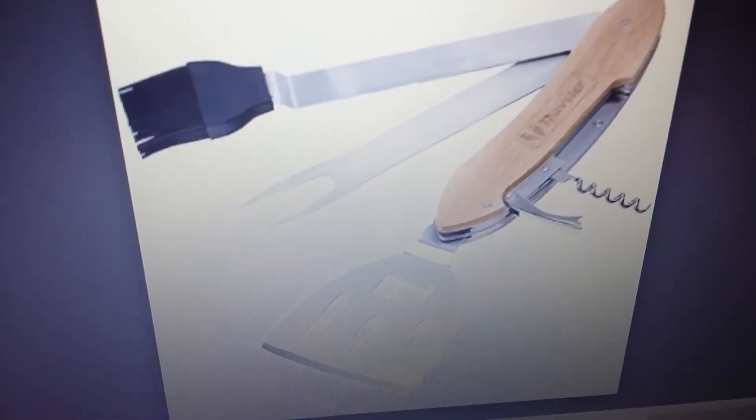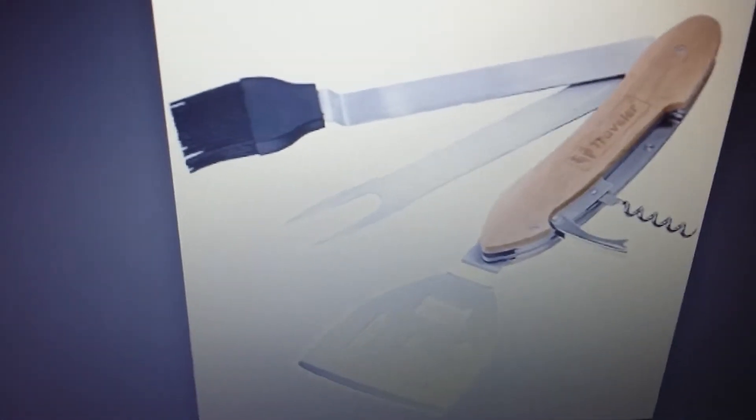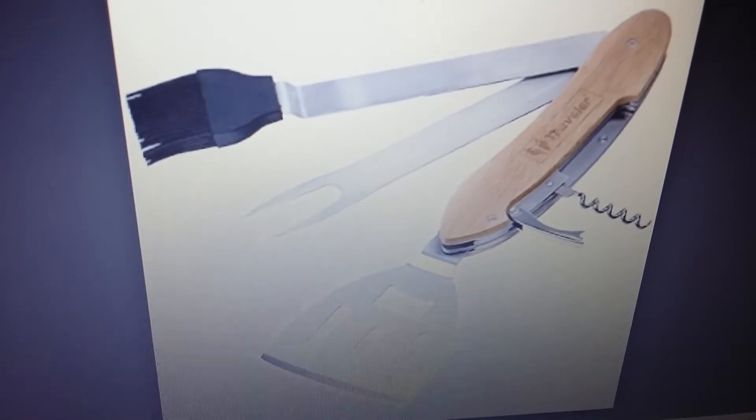This one has a spatula, some prongs — I think that's what they're called — and a little brush for your grill. Then there's something you put into a drink to open the cork. I think these are called prongs or something. It's all three in one. That's cool.